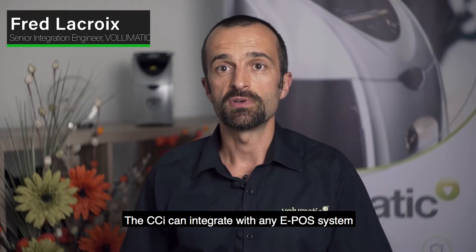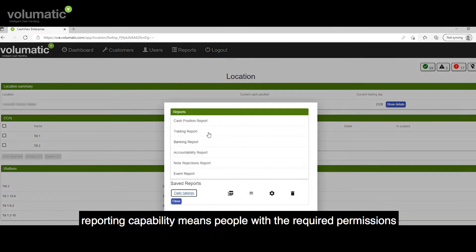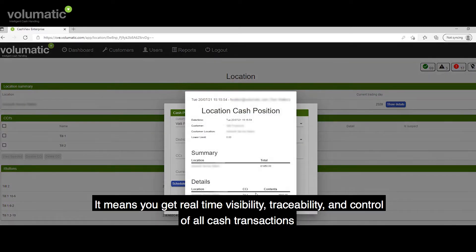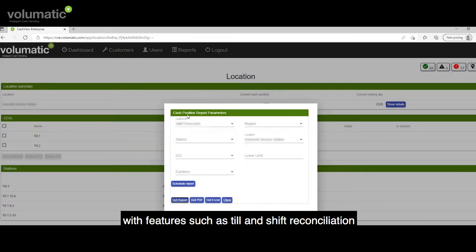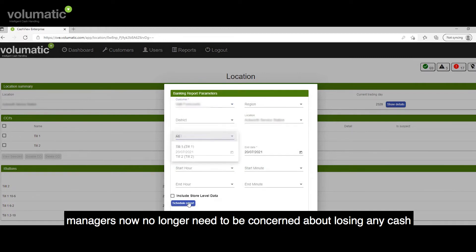The CCI can integrate with any EPOS system, whether it is store-based or hosted in a cloud. Users can manage and monitor an estate of CCI units either directly from the store or from head office. Reporting capability means people with the required permissions can receive data whenever they wish. It means you get real-time visibility, traceability and control of all cash transactions down to till level across your entire business. With features such as till and shift reconciliation, operator accountability and live error notifications, managers now no longer need to be concerned about losing any cash.